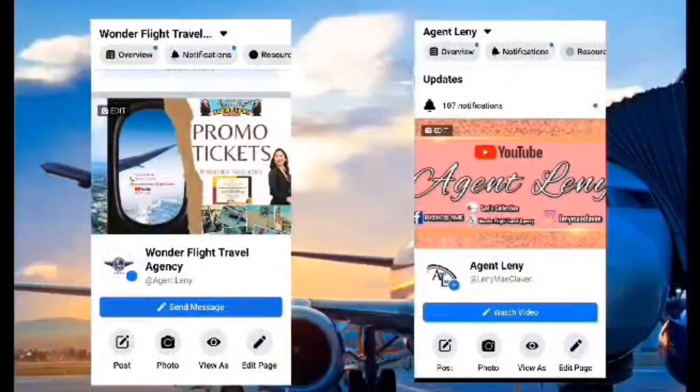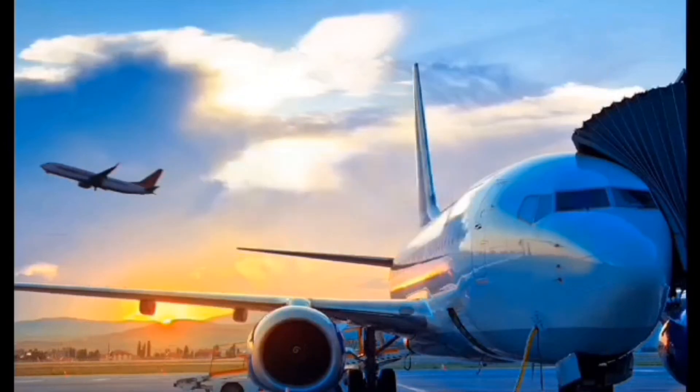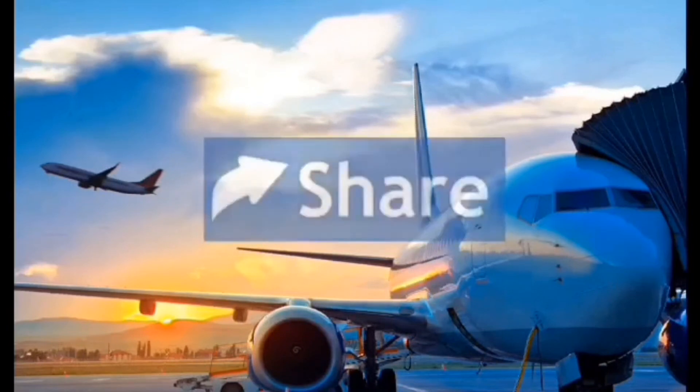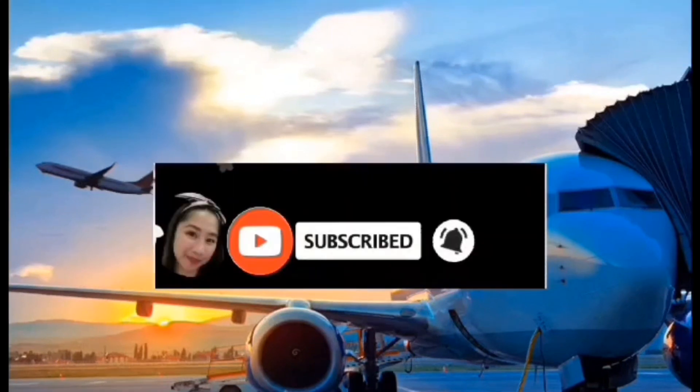I'm inviting you guys to like this page — Wonderfly Travel Agency and Agent Lenny. If you want to book your flight, just message Wonderfly Travel Agency. If you have questions about this vlog, message Agent Lenny. If you want more travel updates, please like this video and share so we can help more people. Don't forget to click the subscribe button and the bell icon so you'll be notified of my next video.